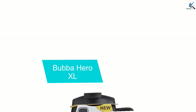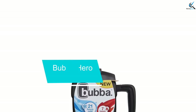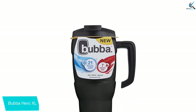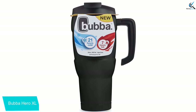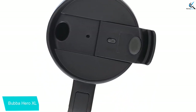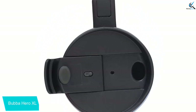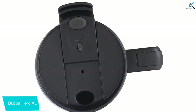And finally at number 1, the Bubba Hero XL. Looking for a mug that will last an entire day on the road? The Bubba Hero XL literally stands head and shoulders above the rest. This mug has it all: durability, insulation, capacity, and a user-friendly design. The stainless steel construction uses a vacuum-insulated design to keep up to 30 ounces of any beverage hot for up to 7 hours or cold for up to 21 hours, making caffeine on the road a true one-stop affair.